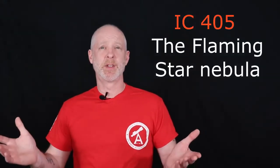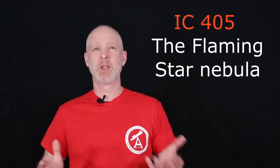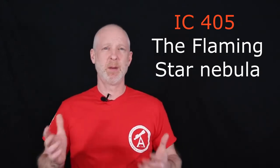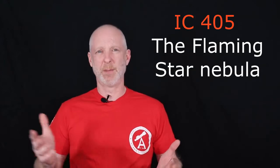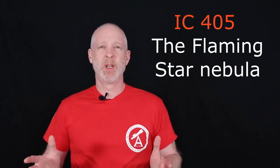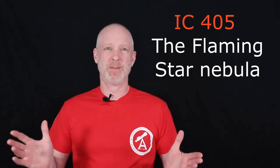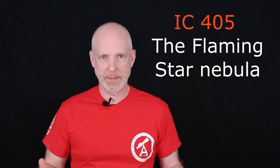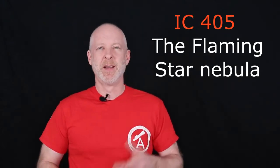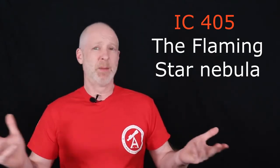The Flaming Star Nebula, also known as IC405, is a reflection emission nebula. It has a magnitude of plus six, so it's kind of an intermediate target that will need some time investment on your behalf. You can find loads of other people's work on Astrobin as well as on any search engine — this target is well documented. In fact, this should definitely be in your stable of astrophotos that you can go back and revisit time and time again.